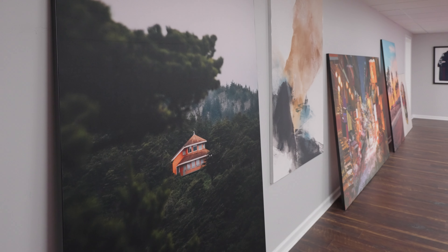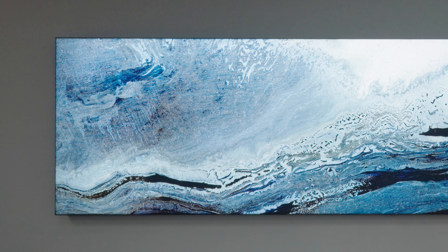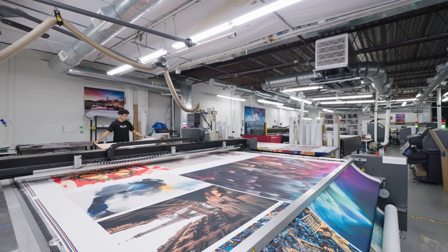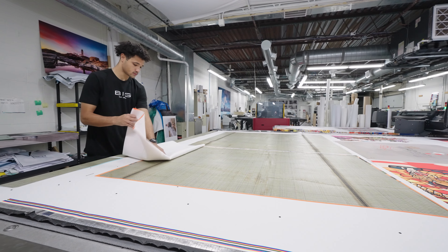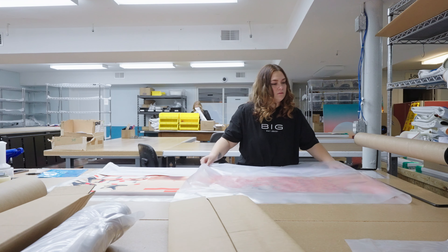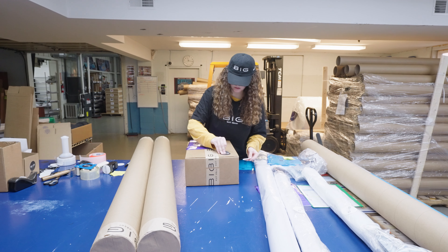Big Wall Decor is an evolution of 40 Visuals. There are a lot of consumers that want fairly large-sized visuals in their home, and it's very difficult to be able to get that product and find the proper artwork for it. The product that we supply in Big Wall Decor is the same quality material that we supply to our luxury brands.